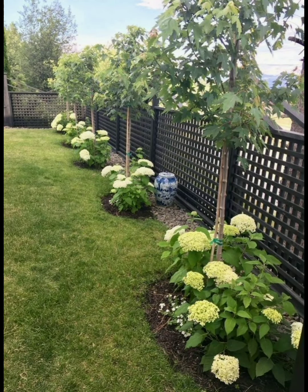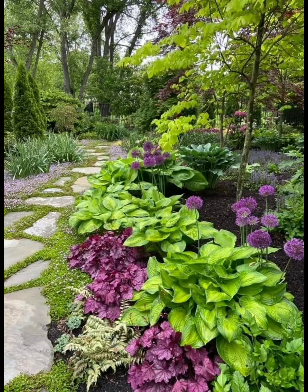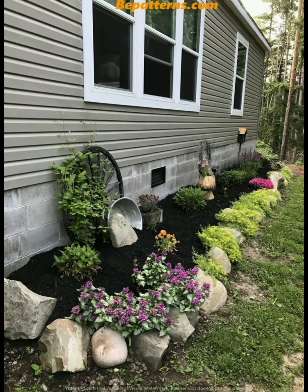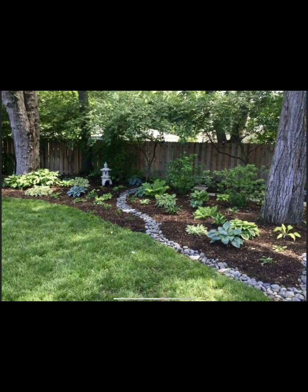Choose a style — decide on a garden style that reflects your preferences, such as formal, informal, cottage, Japanese, or modern.